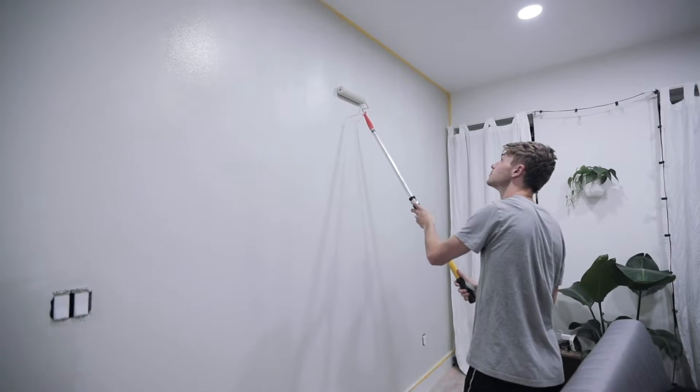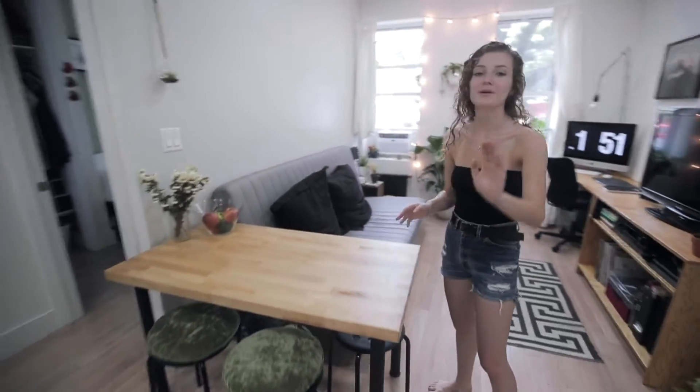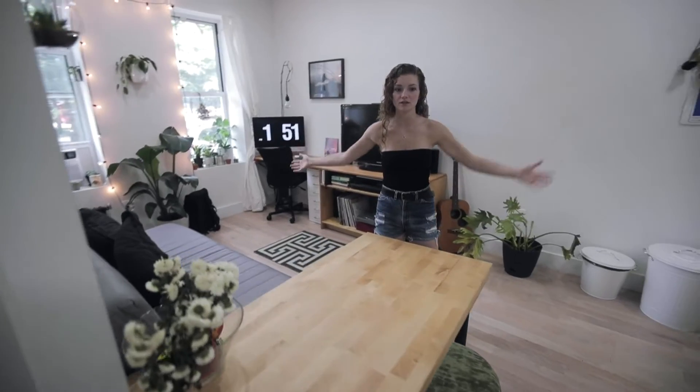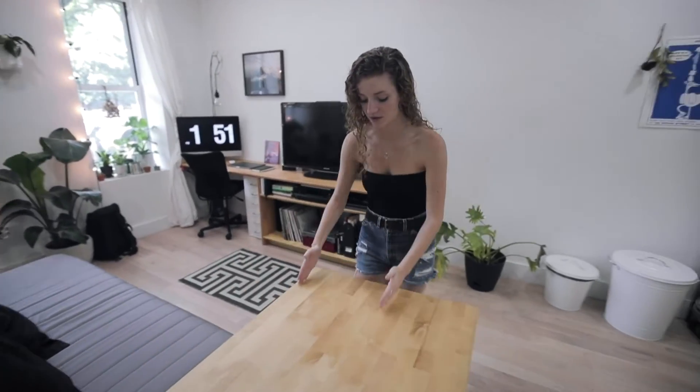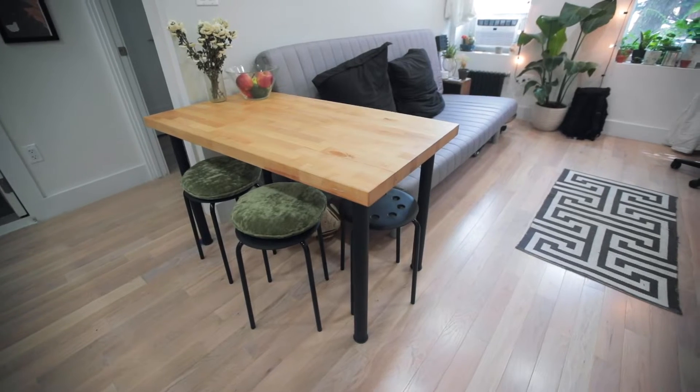We haven't put anything on this wall specifically because we just painted it. This is the Penthouse color by Clare — a really subtle gray, which is what we wanted. The table was the biggest pain ever. We measured the apartment before moving in but forgot to measure from here to the kitchen wall, so we ended up making a bigger one. It's a piece of butcher block from Lowe's that we sanded down, coated for easy wiping, with legs from Ikea at about four dollars each — total cost around one hundred fifteen dollars.